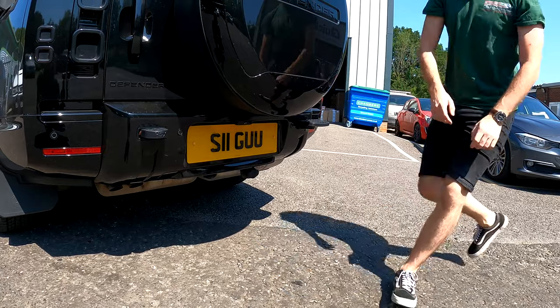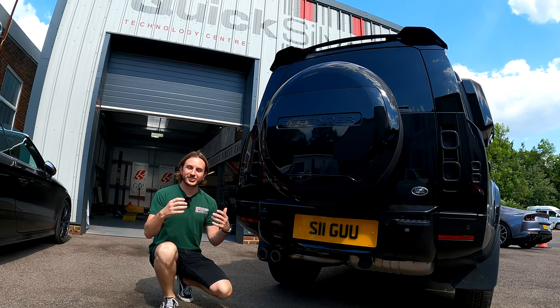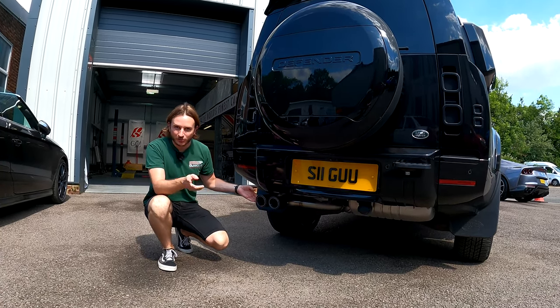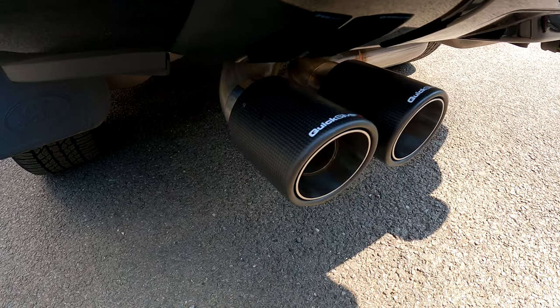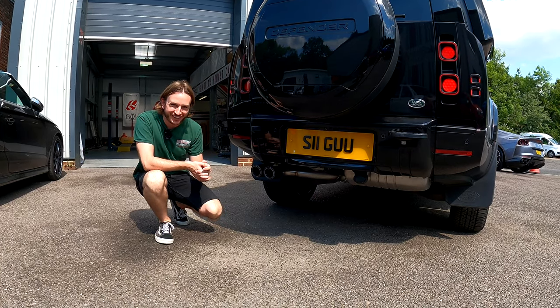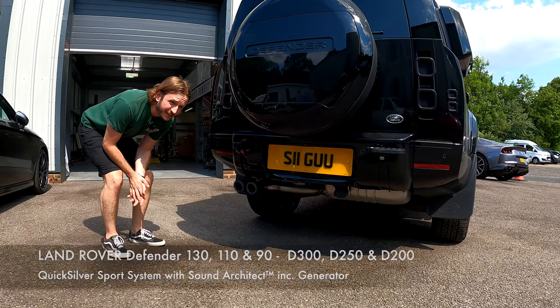Well, we can't be having that, so let's get it on the ramp and have some fun. 12 seconds later — as you can see, we're done now with a lovely visible 90 mil twin set of carbon tailpipes. But let's hear the sound — that's the bit you are really interested in. Well, that's more like it!